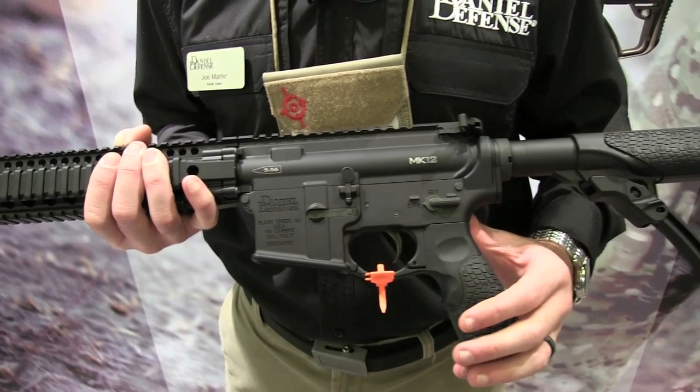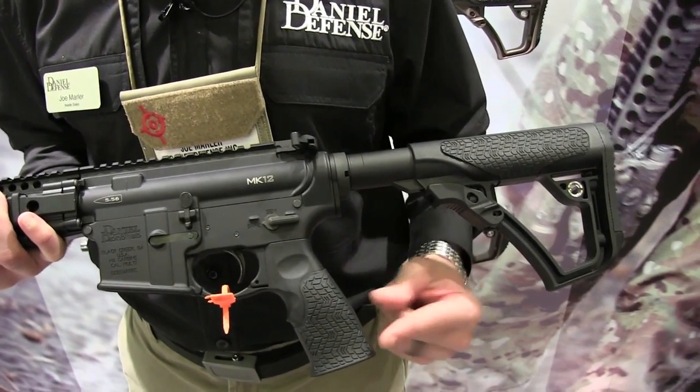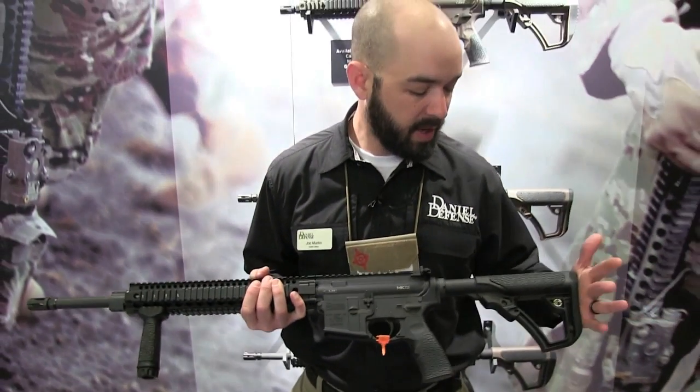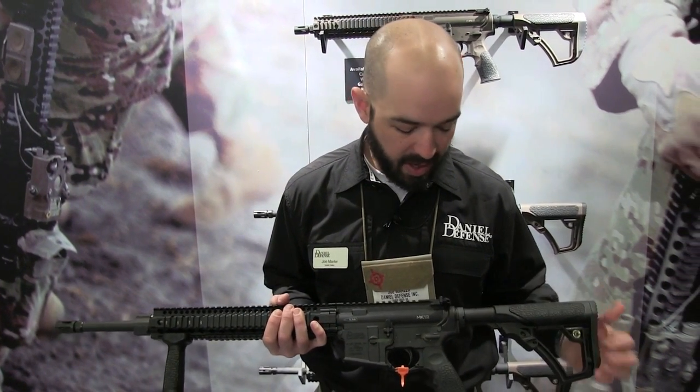The lower receiver has a flared magazine well. All Daniel Defense rifles will now include the Daniel Defense pistol grip with flared trigger guard and the Daniel Defense butt stock. All have rubber overmolding and integrated QD attachment points.